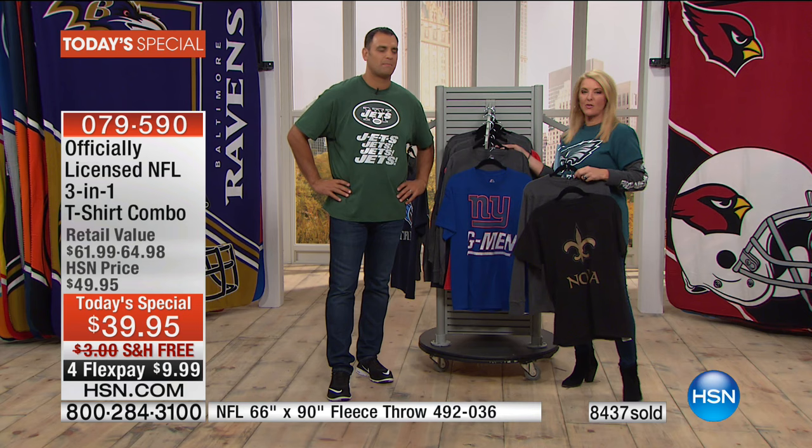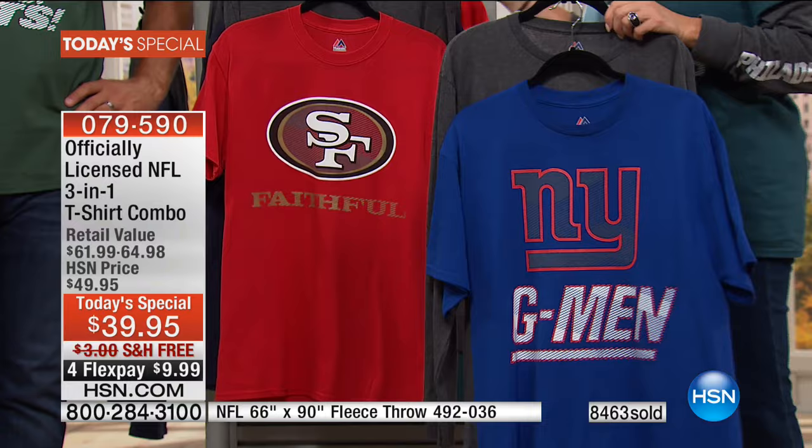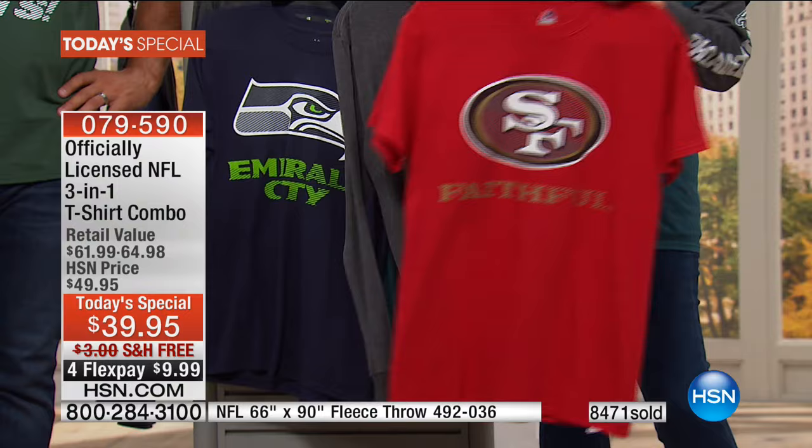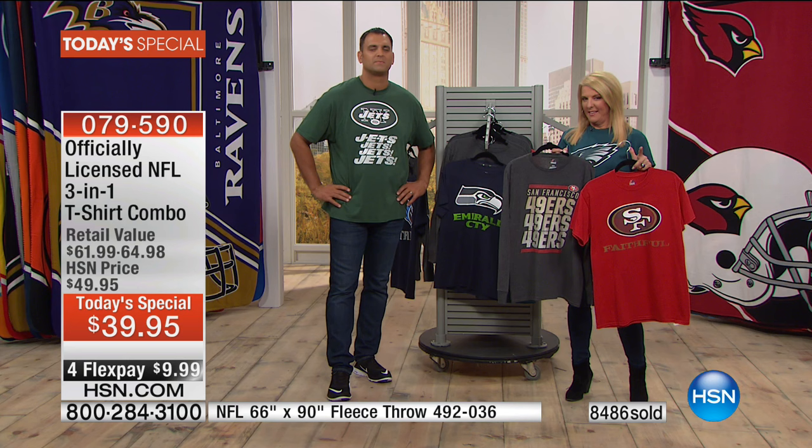So what did you shop for tonight? I got three beautiful throws. They're fantastic. Have you shopped for our throws before? Yes. And what do you love about them? They're so nice and big and soft — they're great to snuggle with when you're cold at night. And do you give them away or keep them? Well, we give them away for gifts and also keep them for ourselves. What three teams did you get and why? We got the Raiders, the Rams, and the Giants.